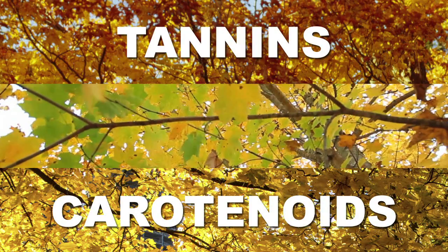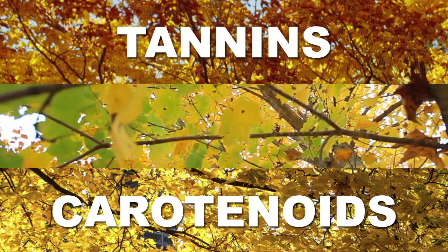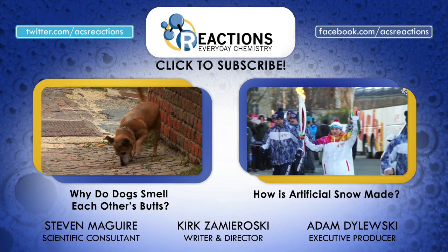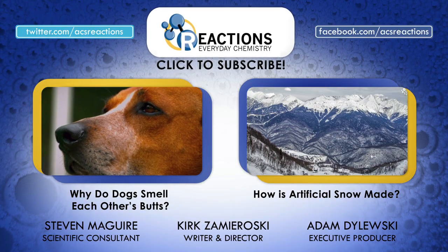So let's keep our fingers crossed for lots of sun so we get ourselves a properly colorful fall. Thanks for tuning in. If you have any chemistry questions that need to be answered, post them down in the comments and don't forget to subscribe.